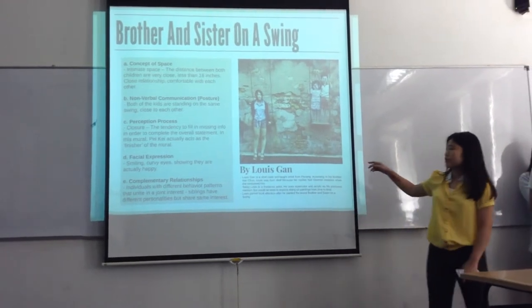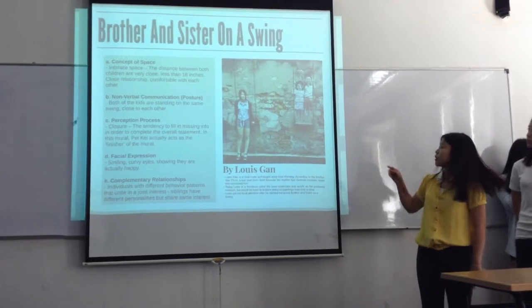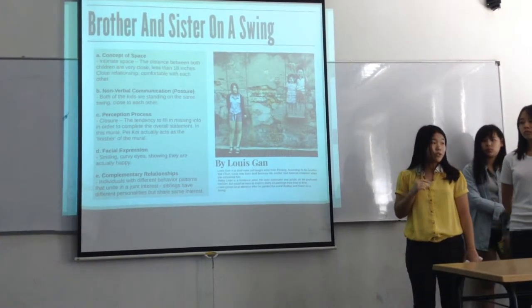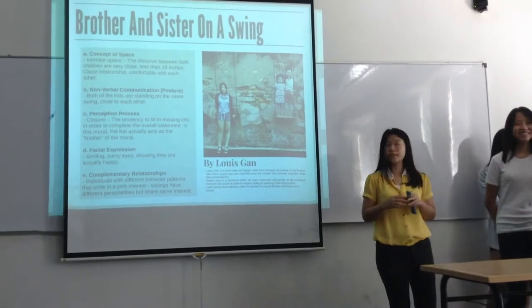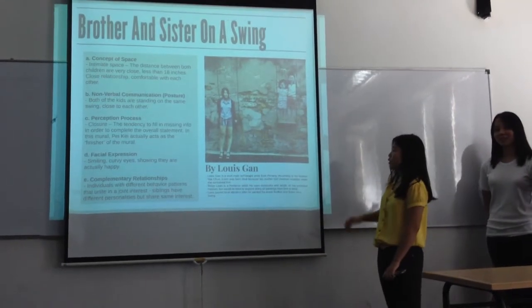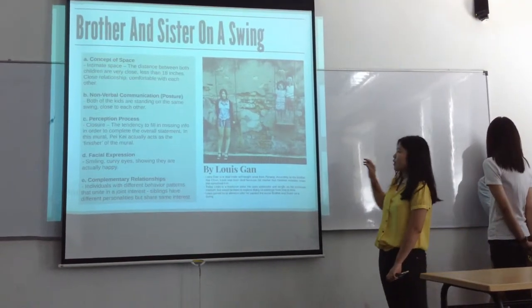The first concept for this mural is concept of space. The distance between both of the children is less than 18 inches, which shows the close relationship and that they are both comfortable with each other. The next concept is non-verbal communication — both children are standing on the swing, close to each other.